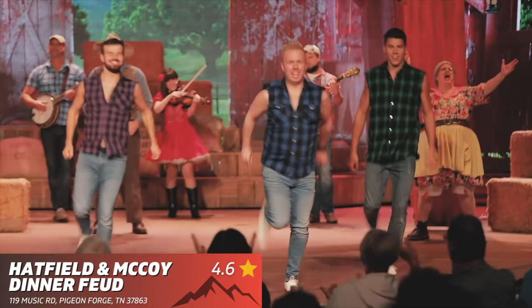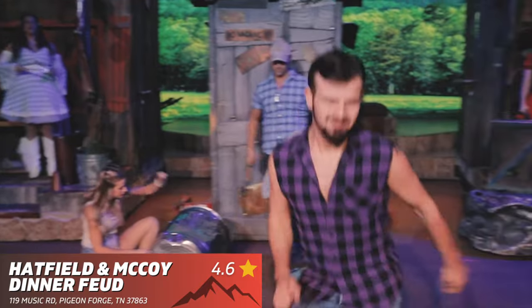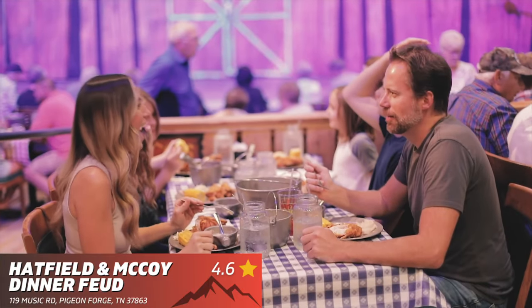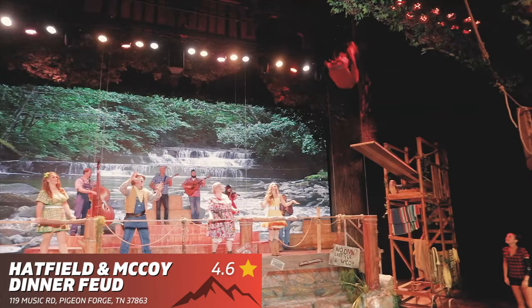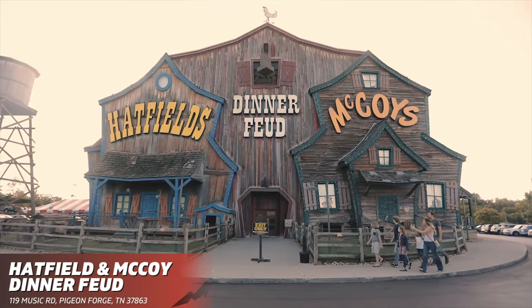Hatfield and McCoy Dinner Feud — great food, great entertainment, and great people. This dinner show is one of the best you're ever going to see and one of the funniest as well. TPR tip: while dinner shows do cost a decent amount of money, keep in mind that the price also includes your dinner, so that really does help.